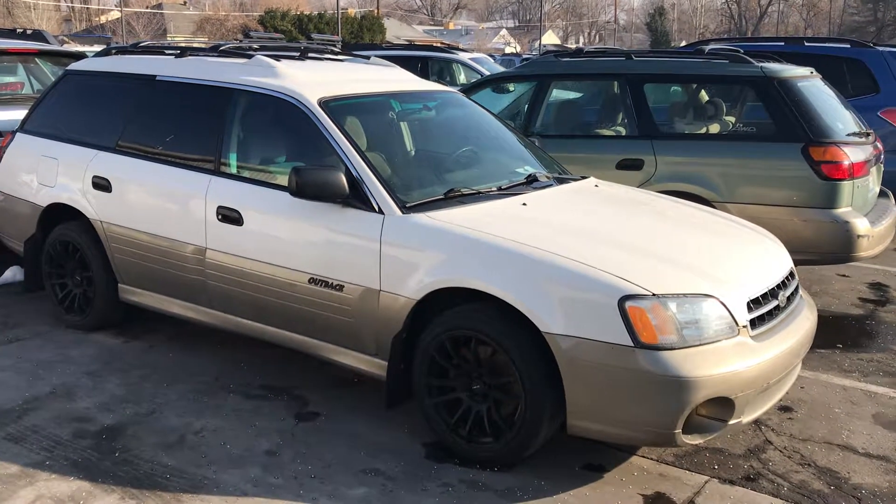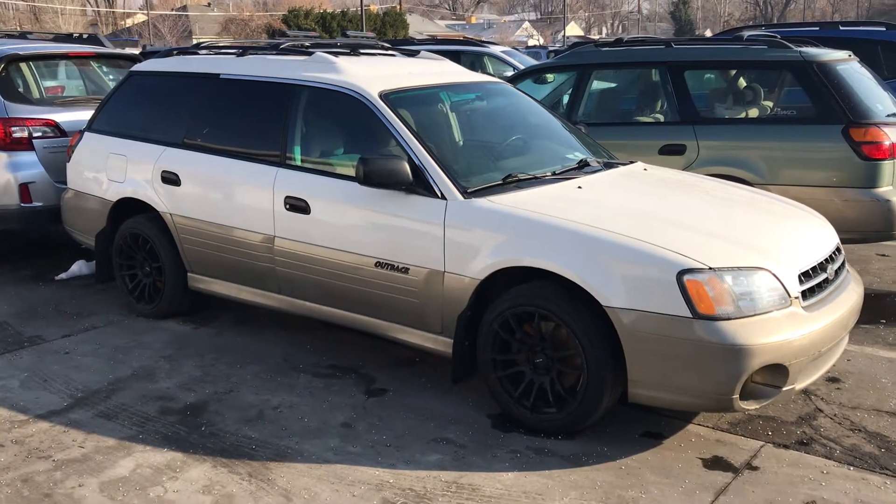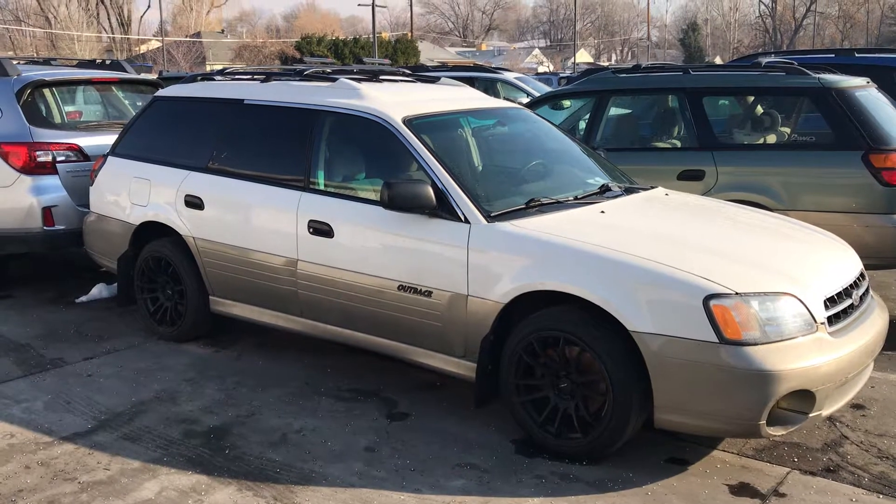Good morning Josh, Pete at Mark Miller Subaru. Just shooting you that custom video I promised to you. Here is the 2001 Outback. I'm sure you read the description — this is truly a mechanic special.